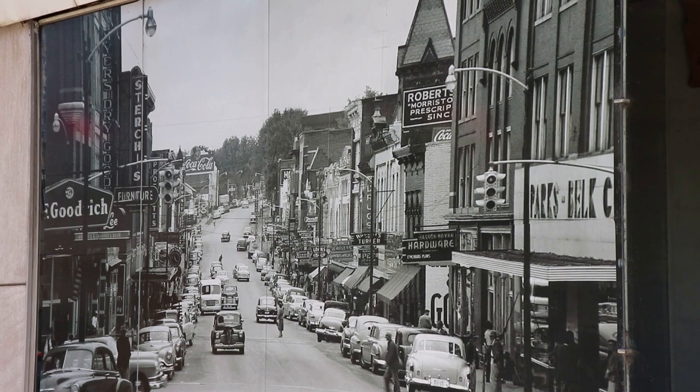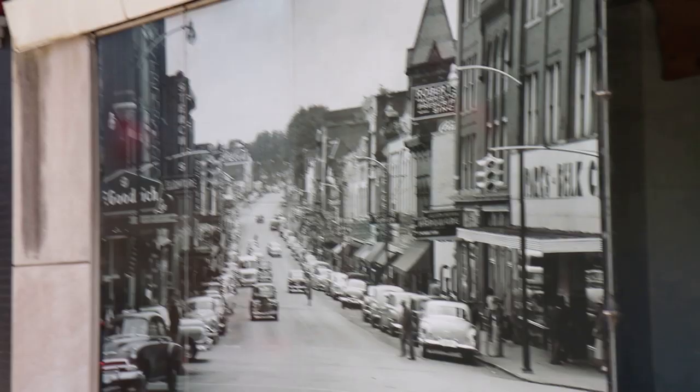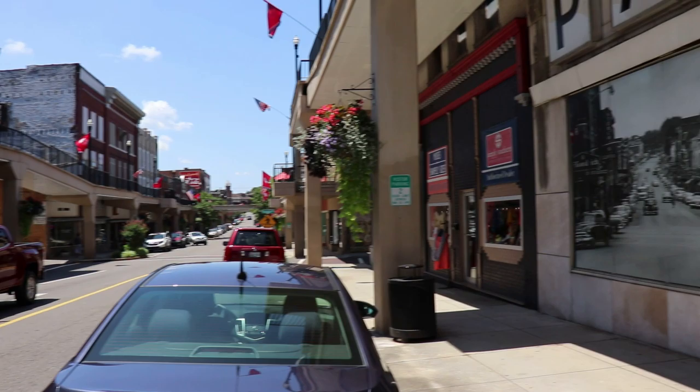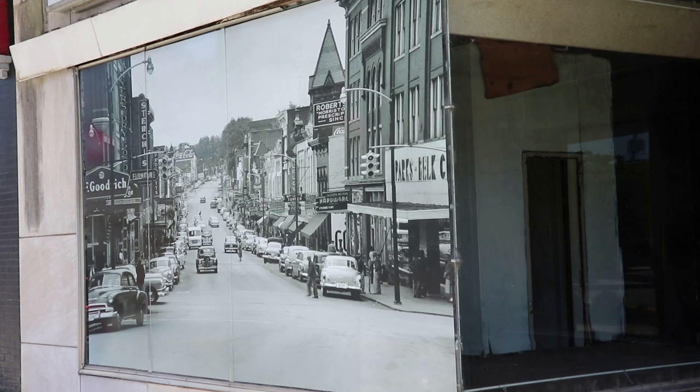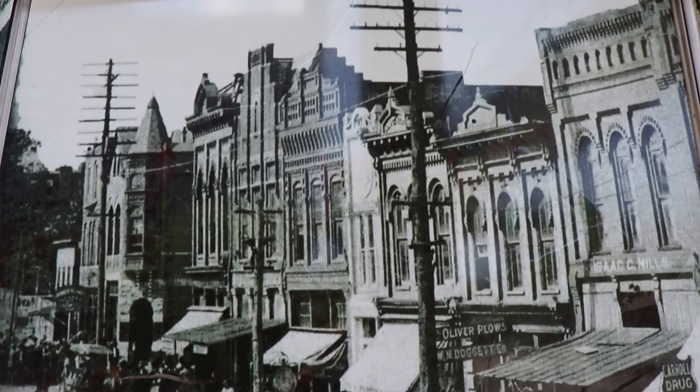Looking at this old picture of downtown Morristown, it's changed a little bit. If we pan out and turn, here we are — you can tell they've refurbished the old Coca-Cola sign down there. Zooming in, you can see that same Coca-Cola sign from way back in the day. This old photo shows dirt roads and horse and buggies — but I'm pretty sure these are the same buildings we see now.